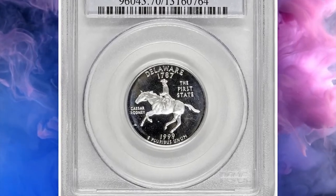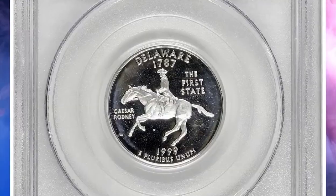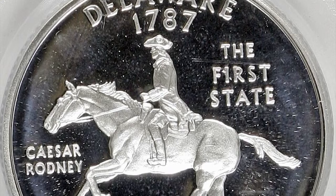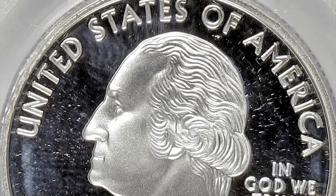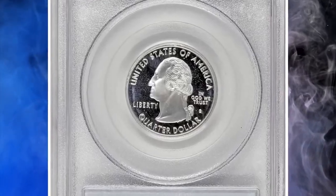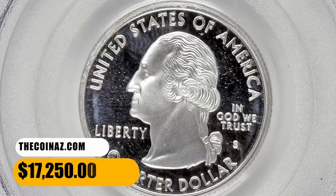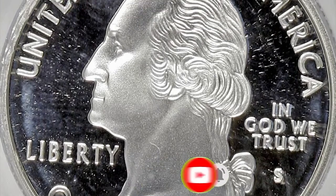Number 1: 1999 S Proof Delaware State Quarter, graded as PR70 Deep Cameo by PCGS — the highest grade available. The reverse design shows Cesar Rodney's historic horseback ride in 1776 to cast his vote in favor of Delaware signing the Declaration of Independence. In 1999, the mint struck Delaware proof quarters in a clad version and a 90% silver version. The silver version had a significantly lower mintage, making it scarcer and more expensive. In PR70 Deep Cameo condition they are scarce and command a significant premium over PR69 Deep Cameo prices. If you have any questions or want to share your own numismatic discoveries, feel free to leave a comment below and don't forget to subscribe. Take care.